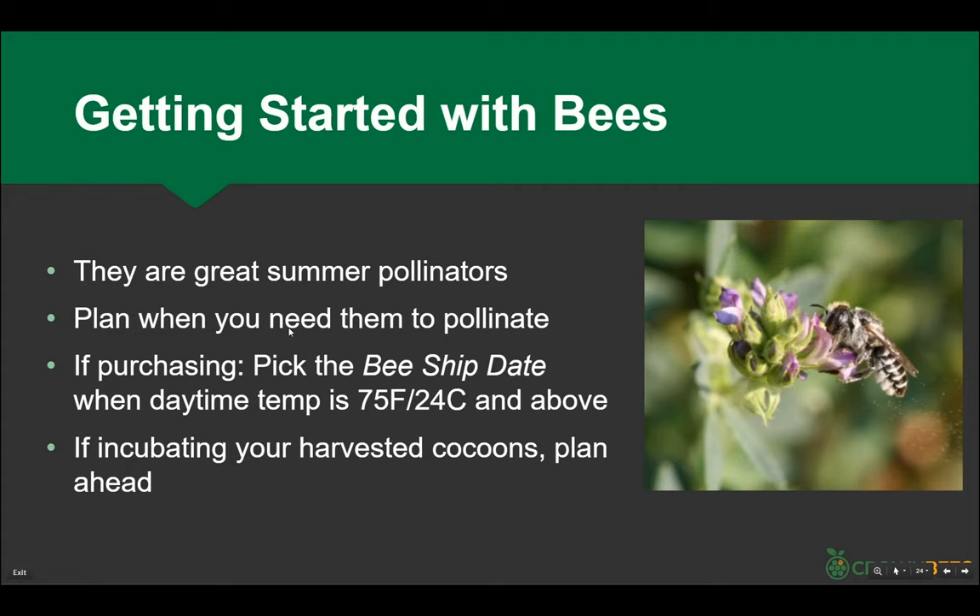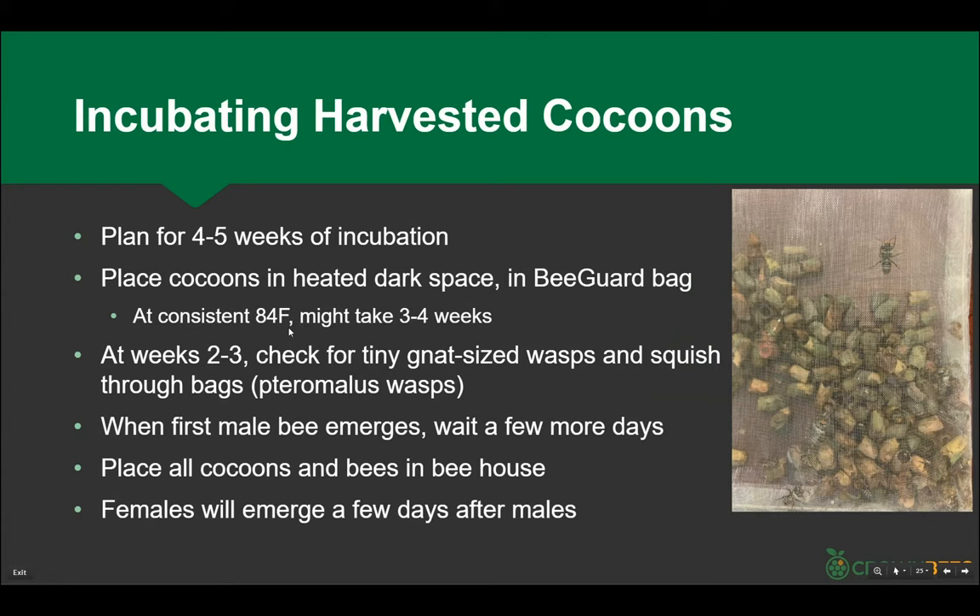As you're planning ahead, you've taken your cocoons and moved them somewhere dark to incubate. When we incubate bees, it takes about three weeks at exactly 84 degrees — at three weeks, like clockwork, thousands of bees emerge. If you're doing this yourself in a utility space it might take five weeks at around 75°F. Anything above 60°F has the larva shifting from larva to bee. About halfway through, watch for pteromalus — a tiny little wasp that lays eggs into developing bees. Put the cocoons in a bee guard bag, a fine mesh you can see into. If you see little black gnats, squish them or they'll run through everything.